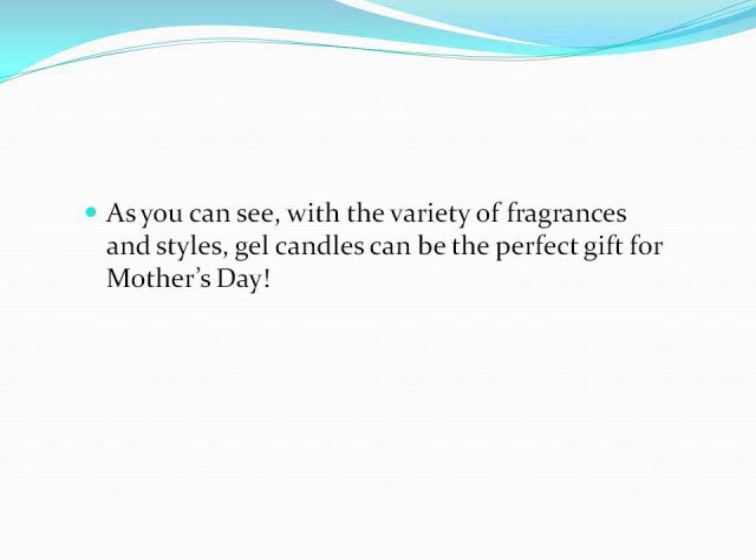As you can see with the variety of fragrances and styles, gel candles can be the perfect gift for Mother's Day.